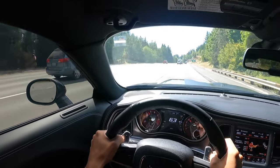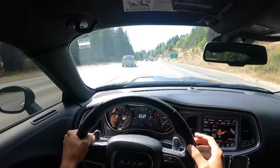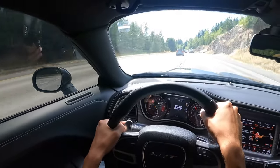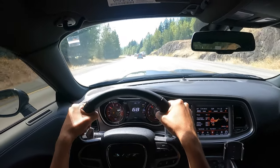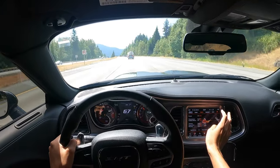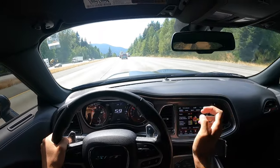Yeah, this will obviously destroy a Mustang GT — a stock one — easy. I mean, it has 717 horsepower. This thing is literally insane. I know Hellcats have been around for a while so a lot of people have seen them, but they still are just crazy.